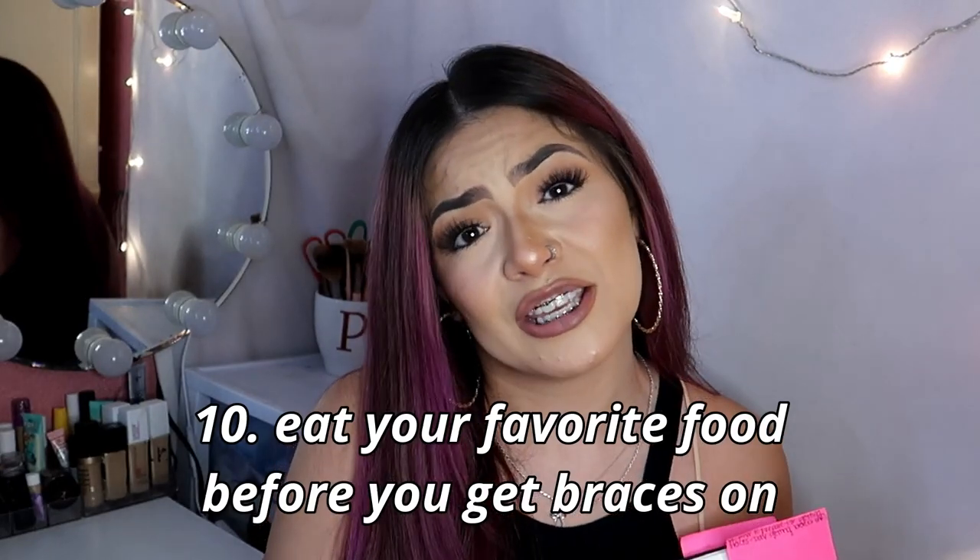The first thing I would suggest before you even get your braces on is to eat something that you personally love, because most likely that thing is going to be hard to eat later on. For example, my favorites are tacos and hamburgers, but those are kind of hard to eat with braces. I recommend eating your favorites beforehand because I didn't know how hard it was going to be to eat some of my favorite foods.